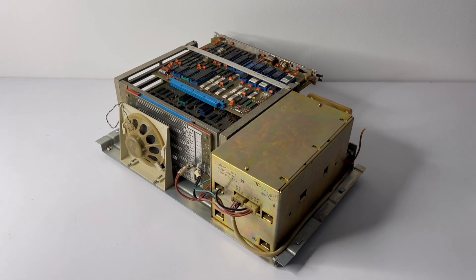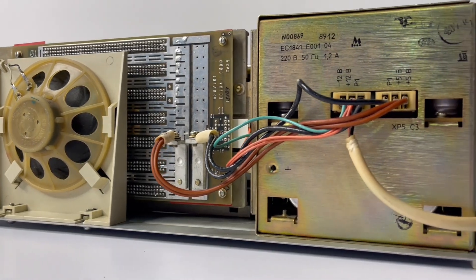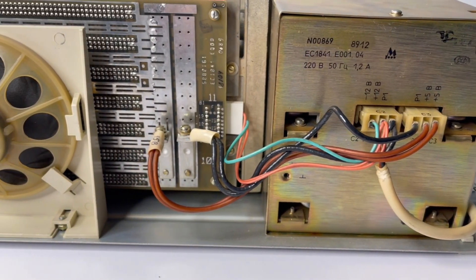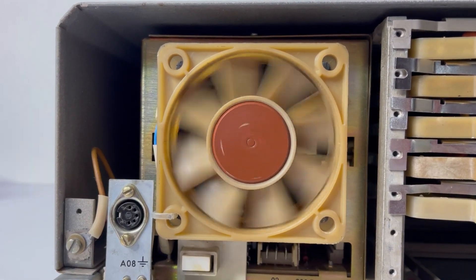On the other side there is a PC speaker and the power connectors from the power unit. It was quite well designed because there are practically no loose wires here, and there is a serious industrial fan that will keep rotating for a full minute by inertia if you touch it.